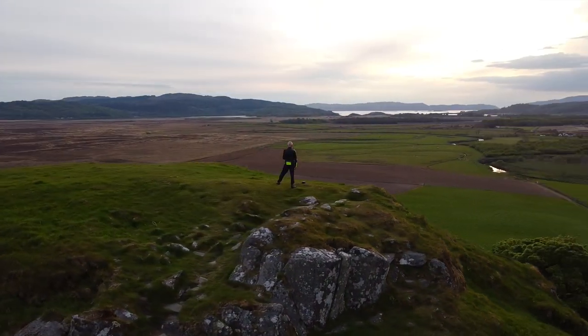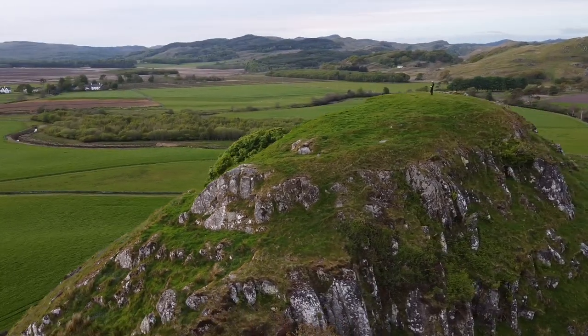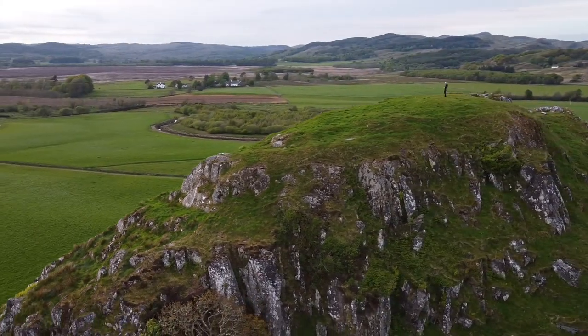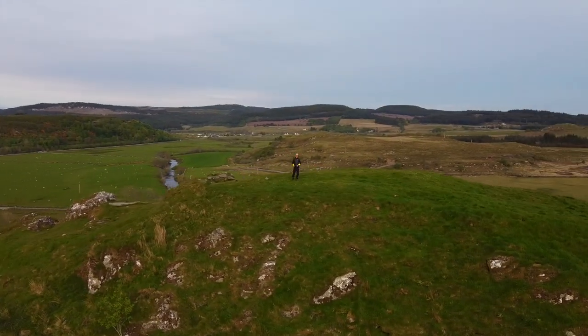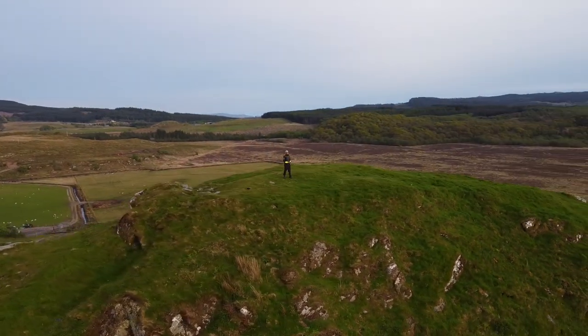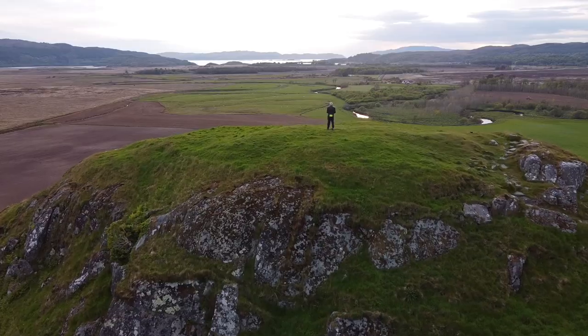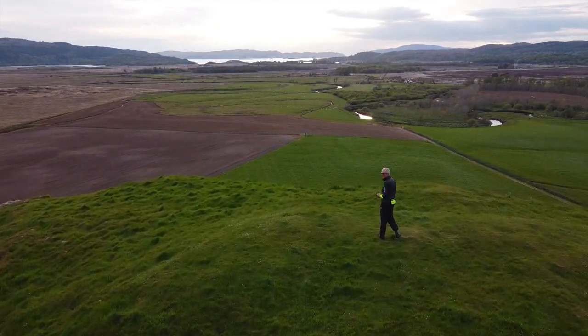This is Dunadd, the capital of the ancient kingdom of Dalriada. Rulers were crowned here. After the Romans left, the Gaels from Ireland settled, and this was the centre of their civilisation in the early years of the first millennium. The people were called the Scoti, and as well as leaving their history, they left their name to the country today called Scotland.